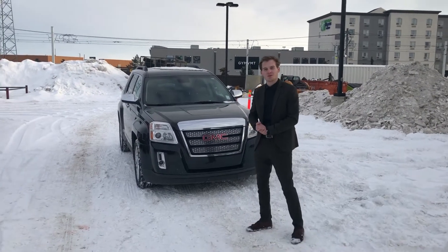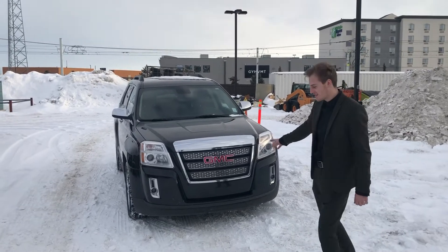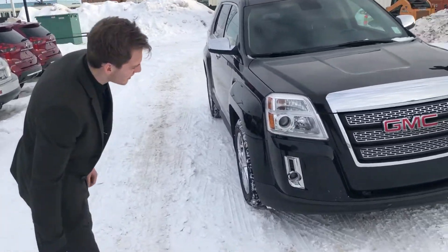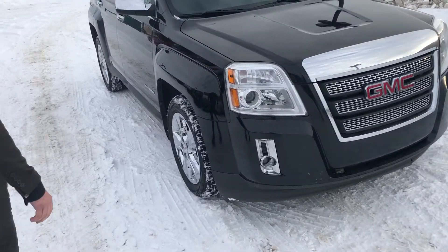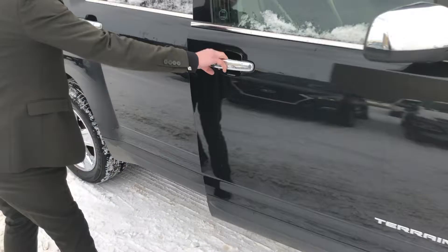Hello there Chris, it's Ethan from River City High and I'm just going to do a quick walk around on this GMC Terrain. We've got our halogen LED headlights here, chrome trim around, taking it side quick for a fully loaded Terrain here.